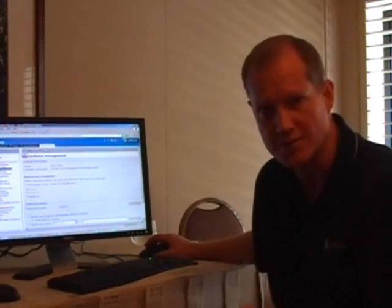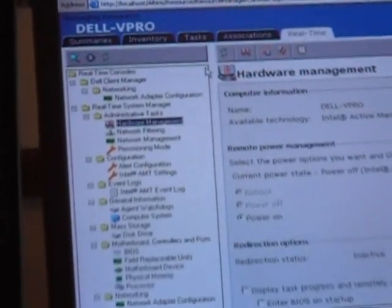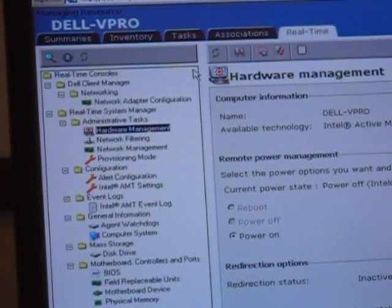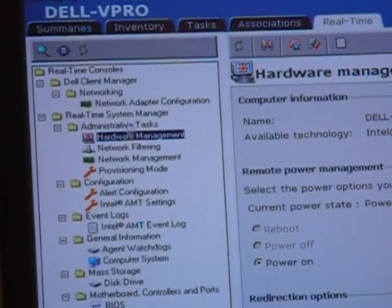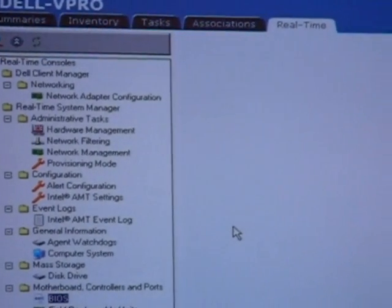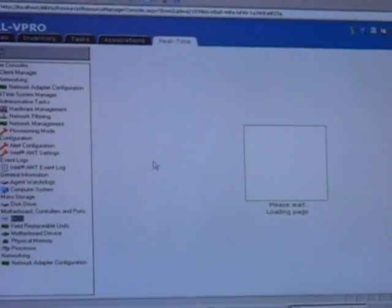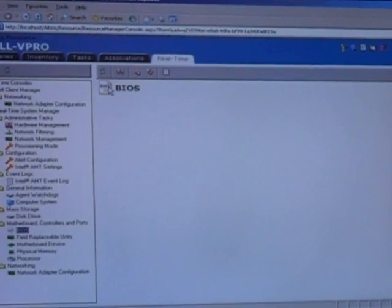Let me take you over to the screen and show you what we've got going on. You're looking at the management console from Altiris, which does everything from cradle to grave as far as management goes. We're on a page that shows all the different types of things we can manage even when a system is off. This is pointing at a particular Dell vPro capable system, and clicking on it actually accesses that system out of band — meaning below the operating system. It grabs data from that system, so you can see what particular BIOS is on that system.